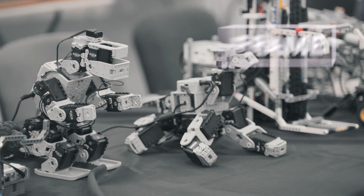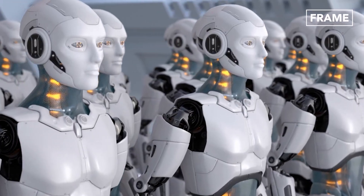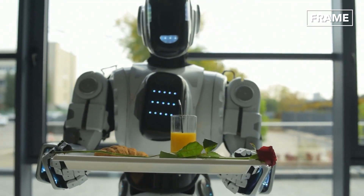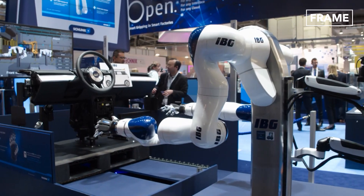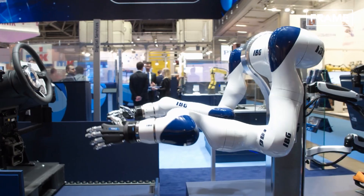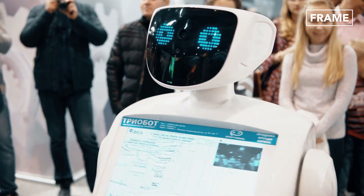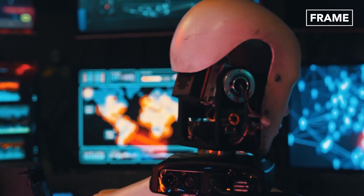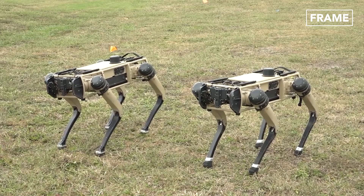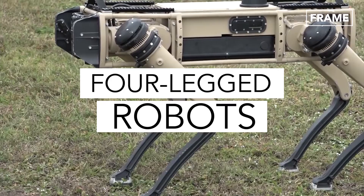Hello everyone and welcome back to The Frame Channel. Robots, which were once the domain of science fiction writings and movies, are today becoming a part of our everyday lives thanks to some incredible technological advances. These awesome automatons are set to work on repetitive or dangerous tasks in order to improve the quality of life and safety at the workplace for humans. In this feature we'll explore why these four-legged robots cost millions of dollars to build.